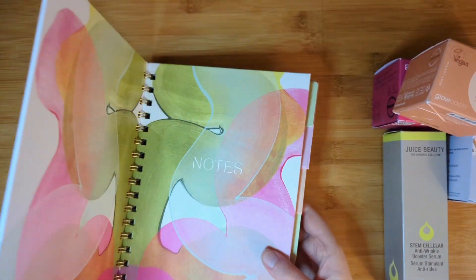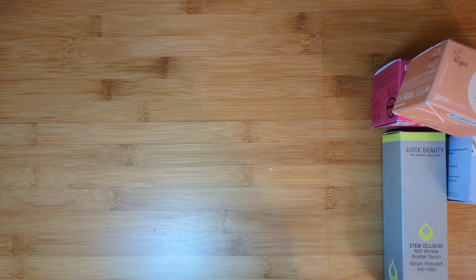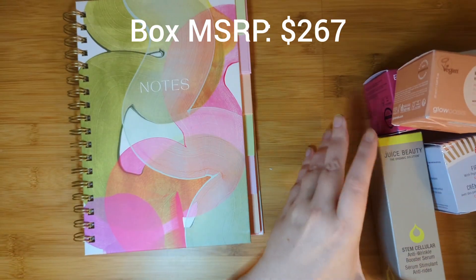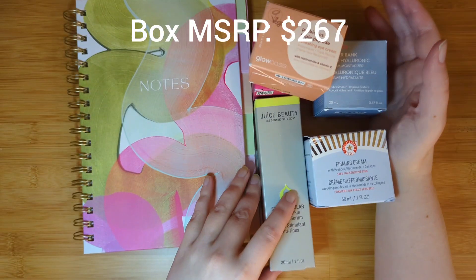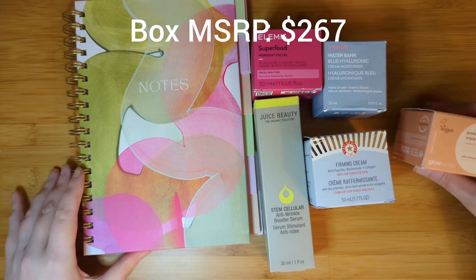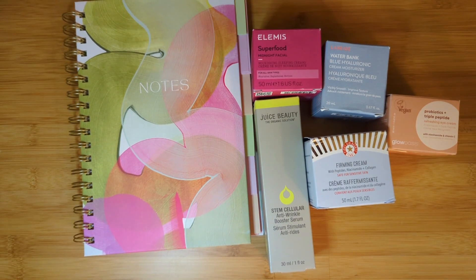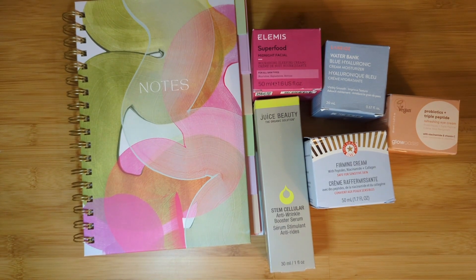What did you guys think? Did I pick some good items? I'm happy with that box despite the fact that it's a lot of skincare. Let me know what your favorite item is in the comments below. Are we box twins? Are we category twins? I think now you guys want to see the bonus mystery bundle that I got with the Lilly Pulitzer item. So I'm going to clear this away and show you the bundle.